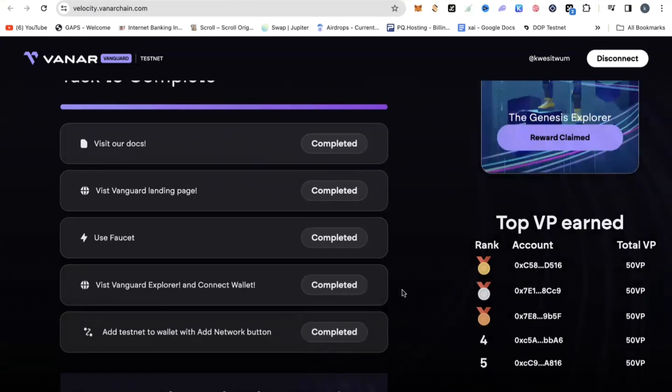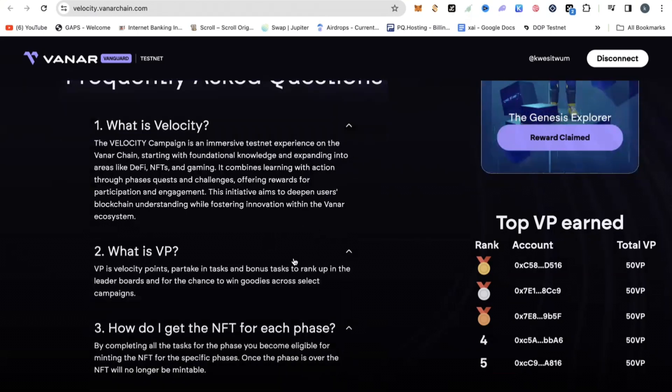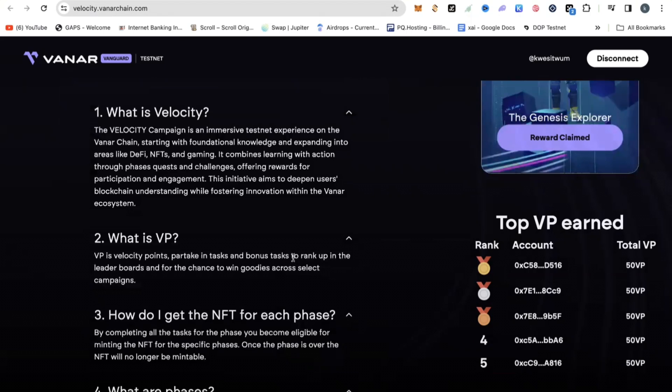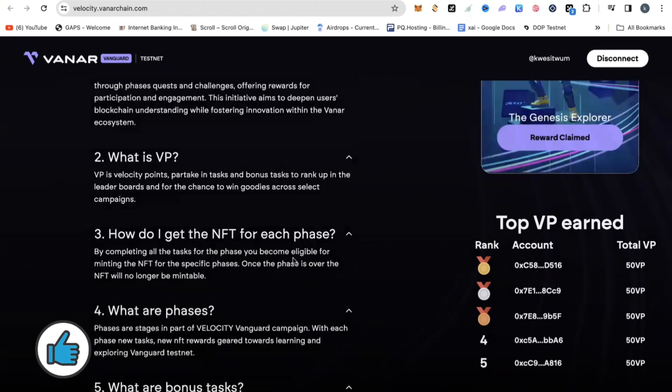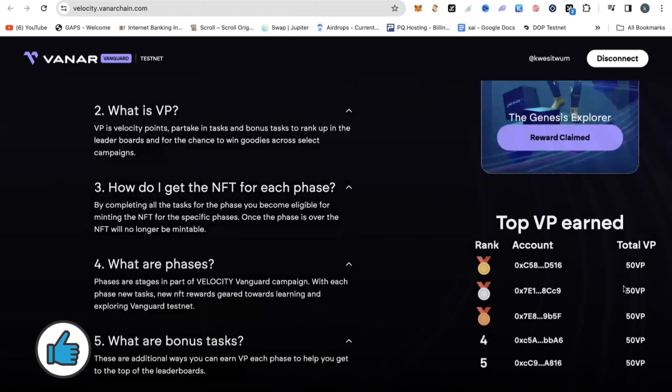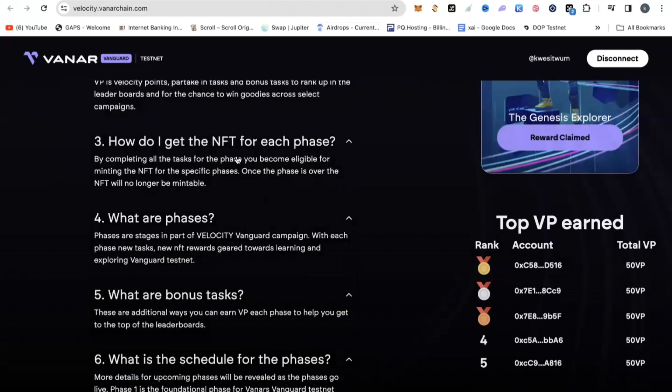There are a few Q&As I want you to take note of. It asks: what is Velocity? The Velocity campaign is an immersive testnet experience on the Vanna chain, starting with foundational knowledge and expanding into areas like DeFi, NFTs, and gaming. It combines learning with action throughout phase quests and challenges. And what is VP? VP stands for velocity points — you partake in tasks and bonuses to rank up on the leaderboard.